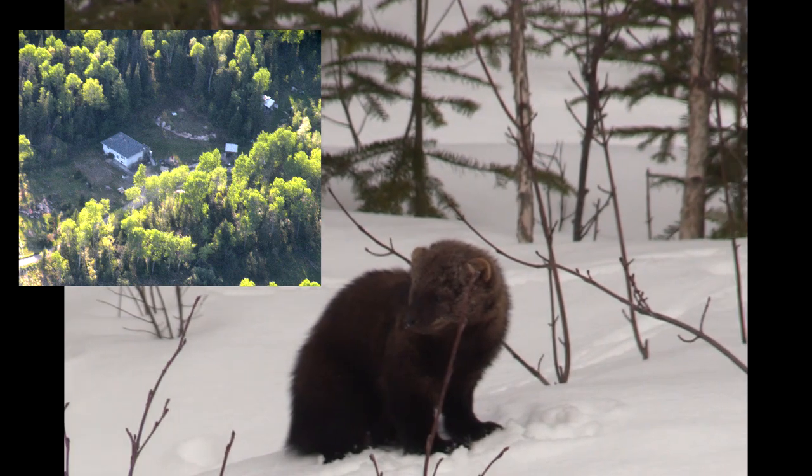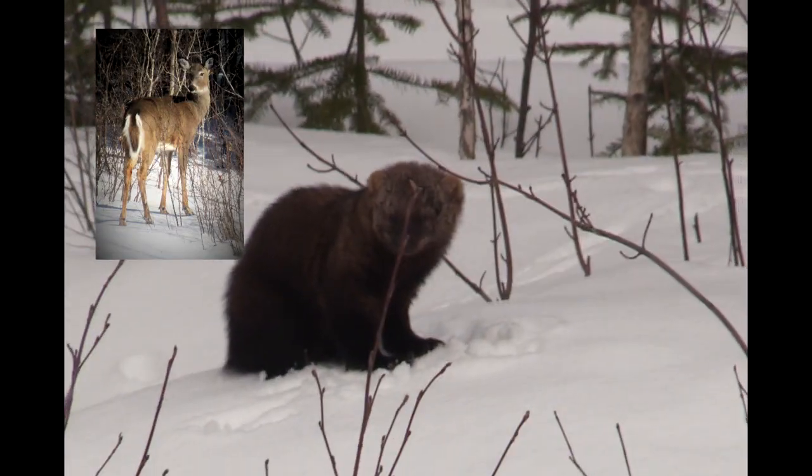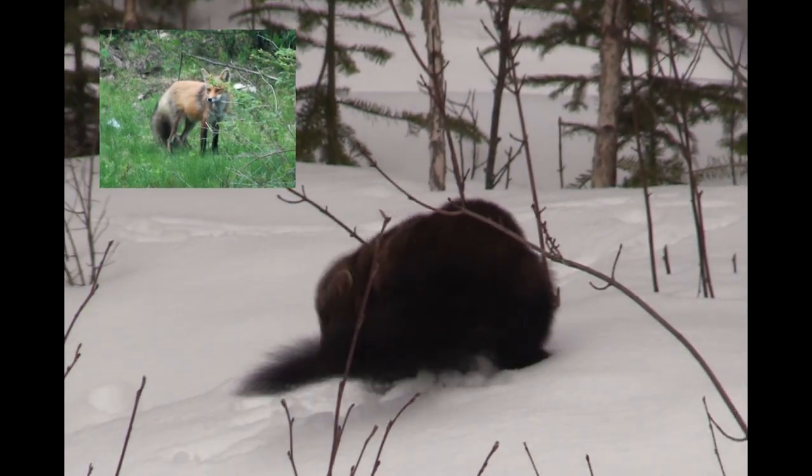As you can see from the photos I just posted, my backyard gets a lot of wild animals. Here the fisher leaves its scent.